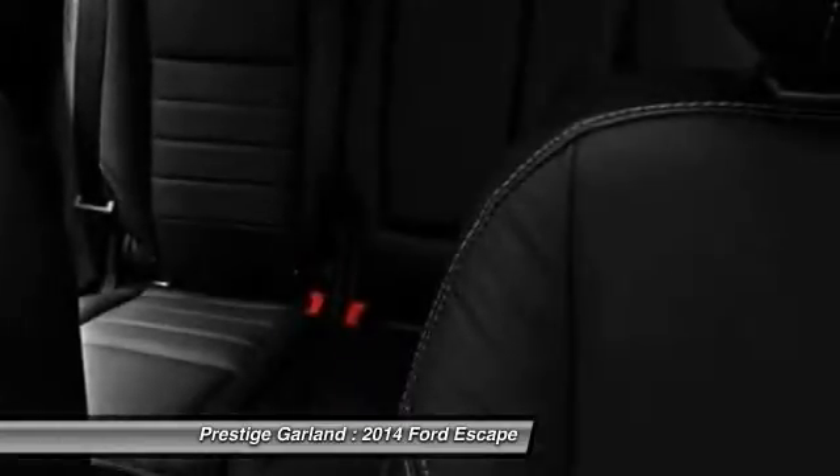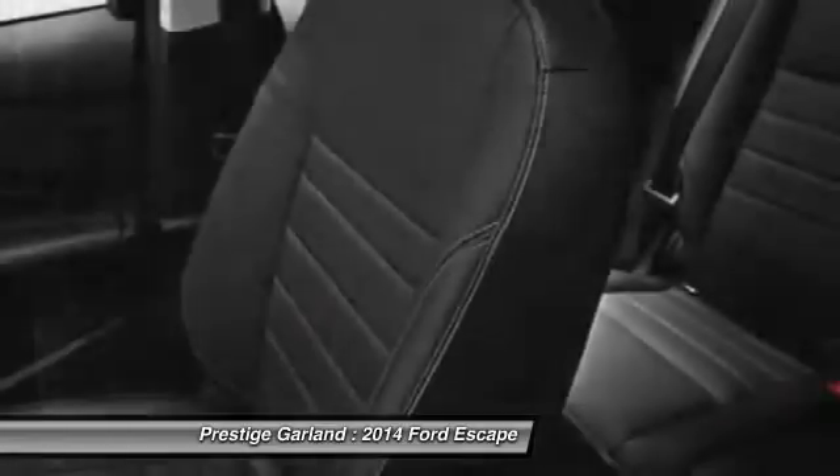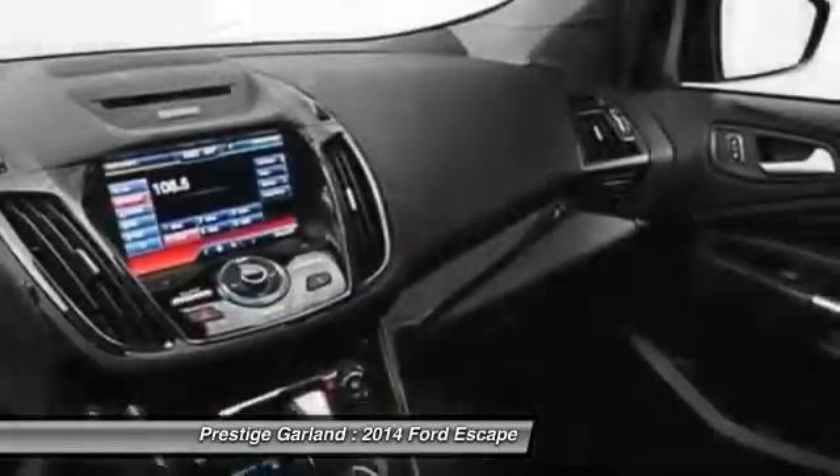Steering wheel audio controls, driver airbag, adjustable steering wheel, power steering. Searching for a dependable vehicle that looks great too? You've found it, so stop in today.